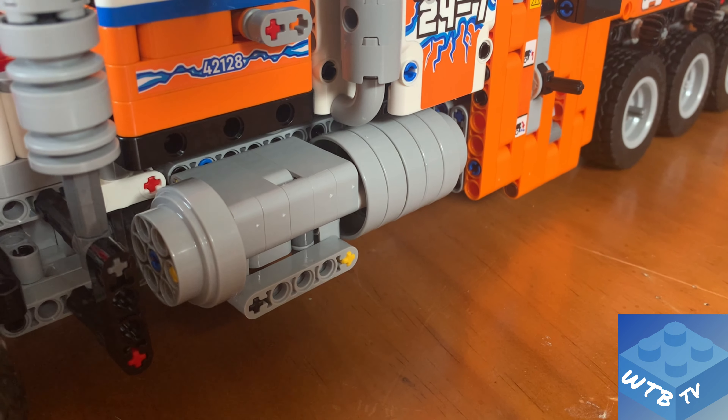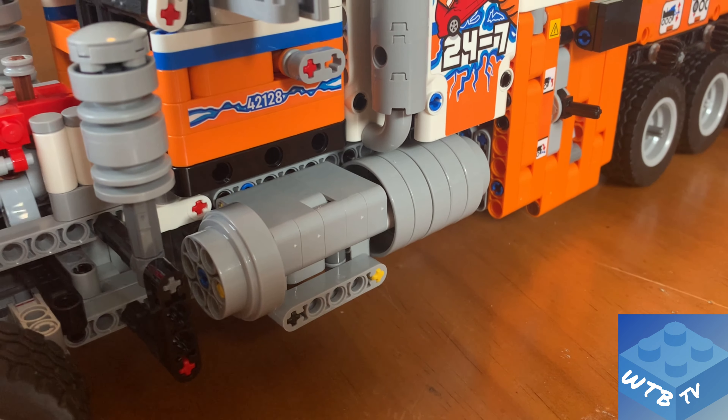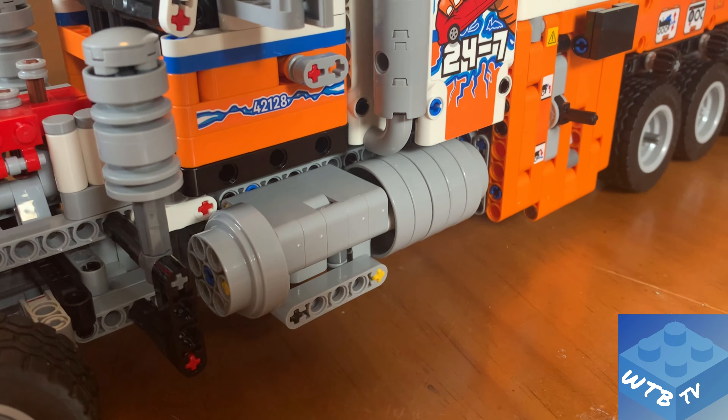Moving to the bottom, we have two large fuel tanks — one on the driver's side and one on the passenger's side — with built-in steps that take you right up to the front cab of the truck.